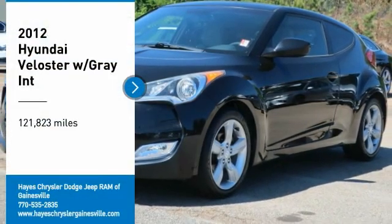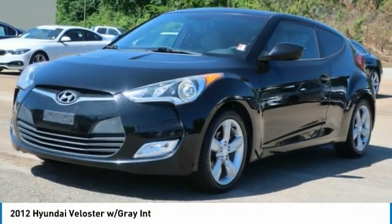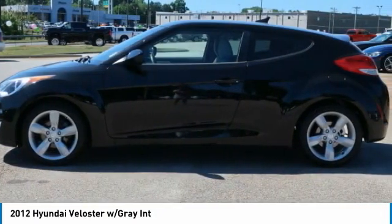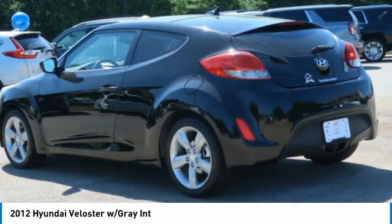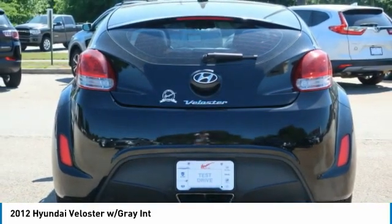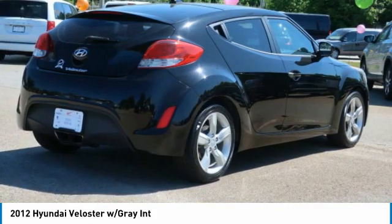Looking for the right vehicle? Check out the 2012 Veloster. The Veloster's innovative body style and unique design make it unlike any other small car out there. Pair that with fuel efficiency that pushes the 40 miles per gallon barrier and you've got one sweet ride.